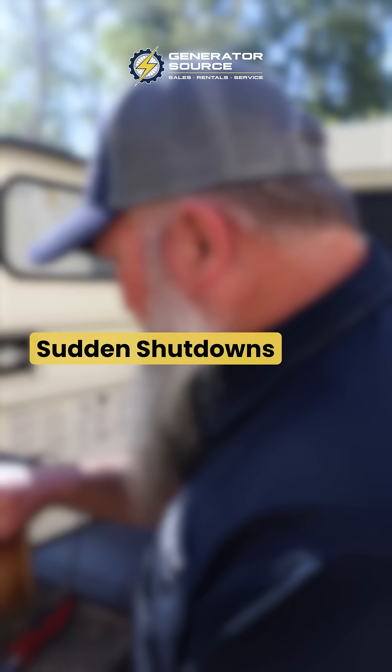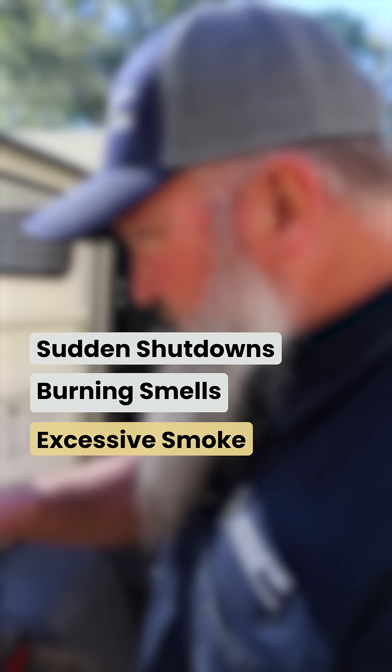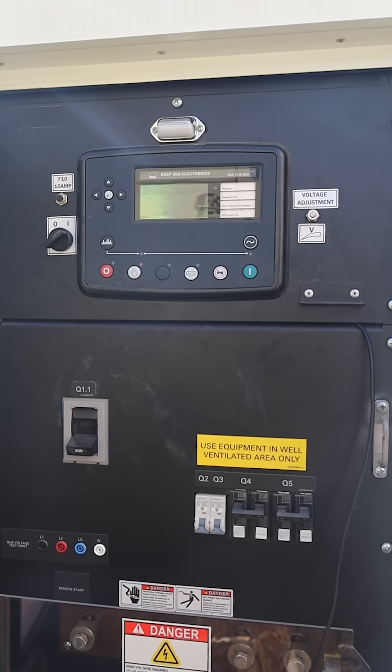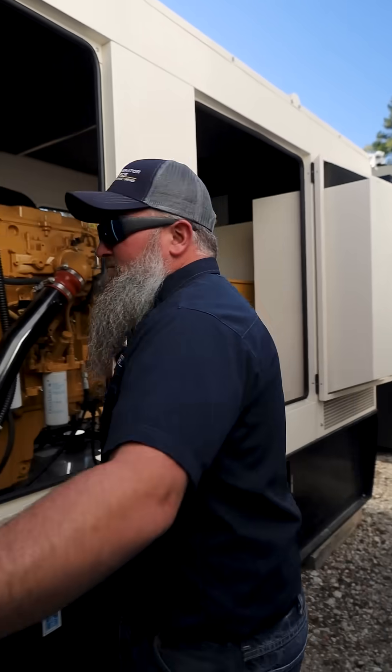Generators work hard but they can overheat if something's off. Here's what to watch for: sudden shutdowns, burning smells, excessive exhaust smoke, and pre-high engine temperature warnings. Many generators have automatic shutdowns when they overheat, so this is the clear first sign of overheating.